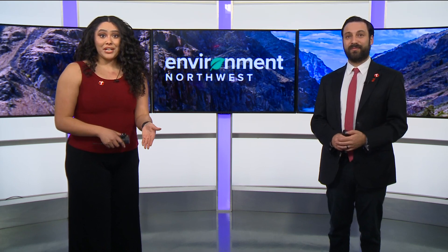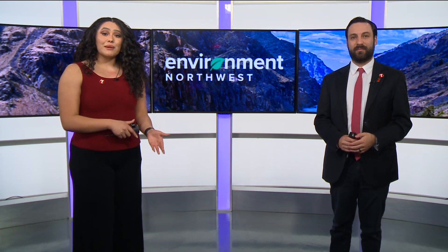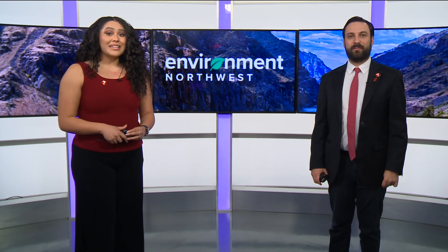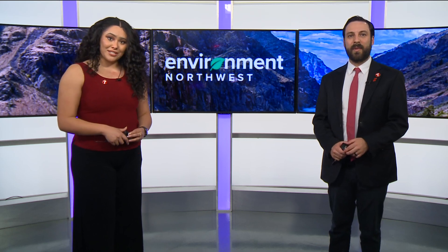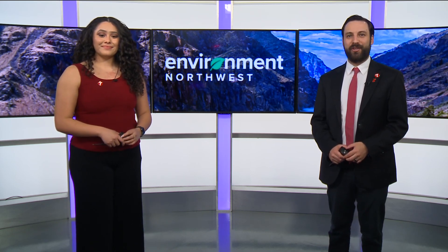By adding more snow at higher elevations, Idaho Power aims to ensure consistent power generation in the summer months. The company is starting to use new equipment so they can still seed in warmer conditions. Our Sophia Bliss talked to Idaho Power about the reason behind the recent change.